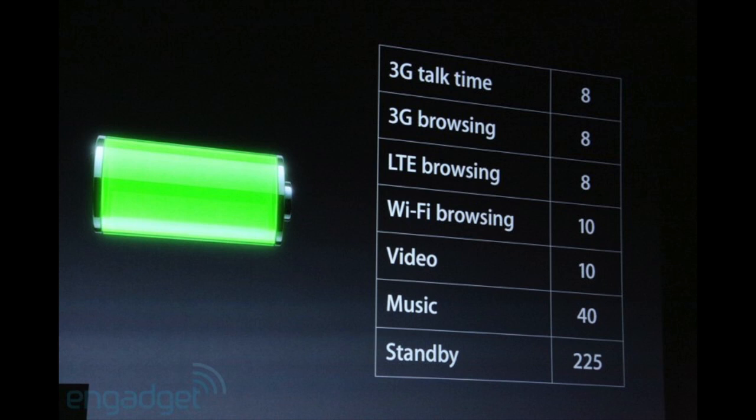Now let's go ahead and talk about battery life. You can see here we have 3G talk time: 8 hours. 3G browsing: 8 hours. LTE browsing: 8 hours. Wi-Fi browsing: 10 hours. Video: 10 hours. Music: 40 hours. Standby: 225 hours. That is insane. This is the biggest battery they've had yet and I definitely cannot wait to try this out.